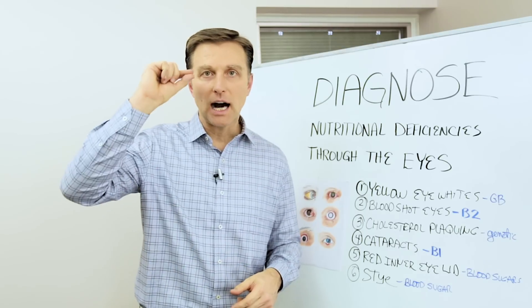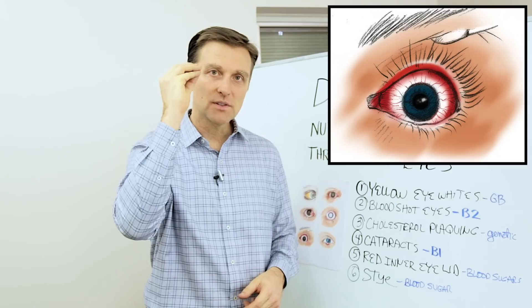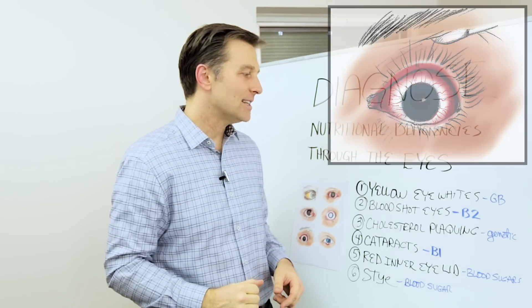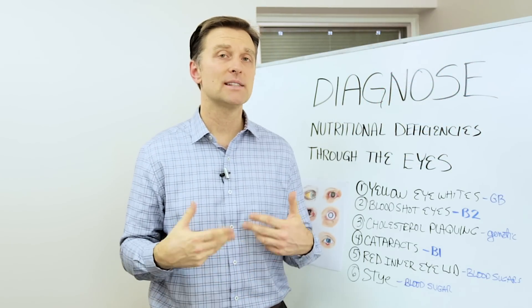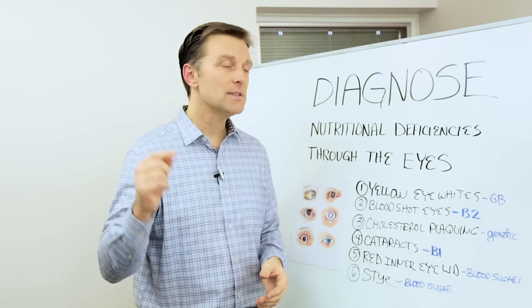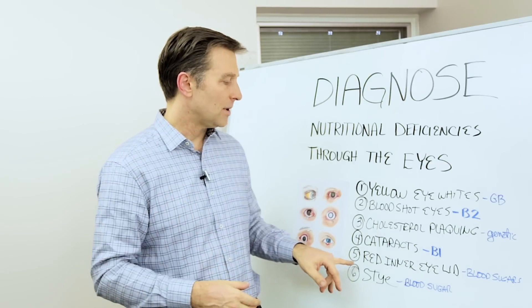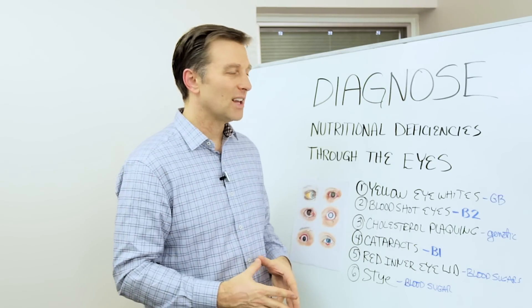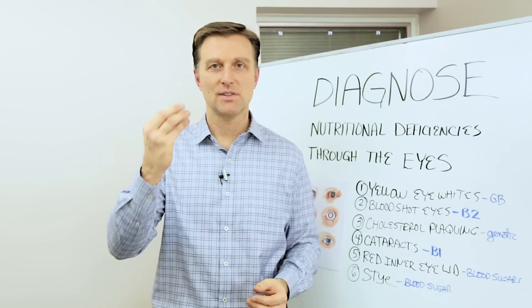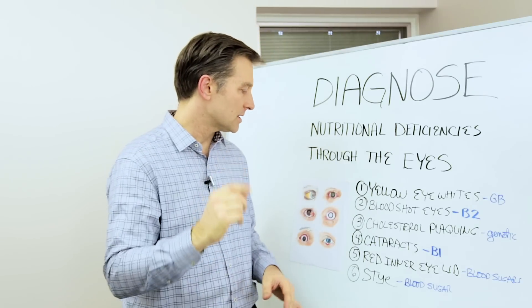Next one is the inner eyelid. Underneath the eyelid it's all red and irritated — it almost feels like there's sand. That is a blood sugar issue, usually hypoglycemia. I've put some video links below on how to deal with blood sugar issues, but that's really easy to fix. A lot of pre-diabetics have this vision issue where it's sensitive, irritated, and inflamed.